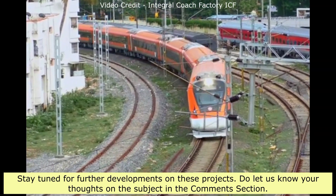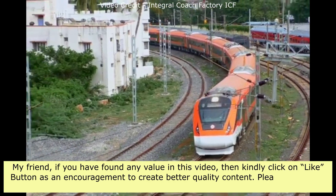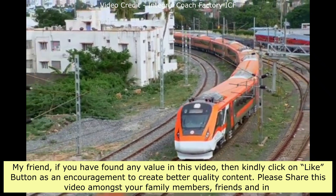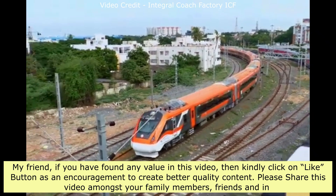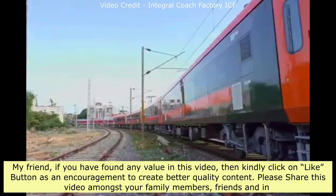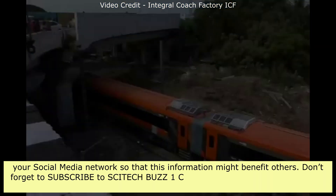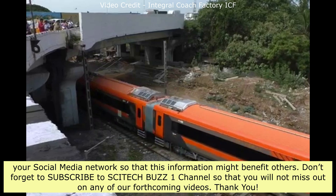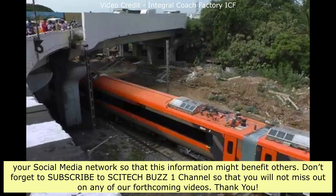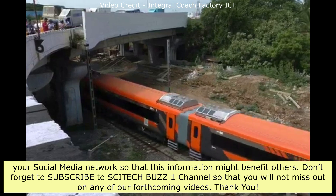Do let us know your thoughts on the subject in the comments section. If you have found any value in this video, kindly click the like button as encouragement to create better quality content. Please share this video with your family, friends, and social media network so that this information might benefit others. Don't forget to subscribe to SciTechBuzz1 channel so that you will not miss out on any of our forthcoming videos. Thank you.